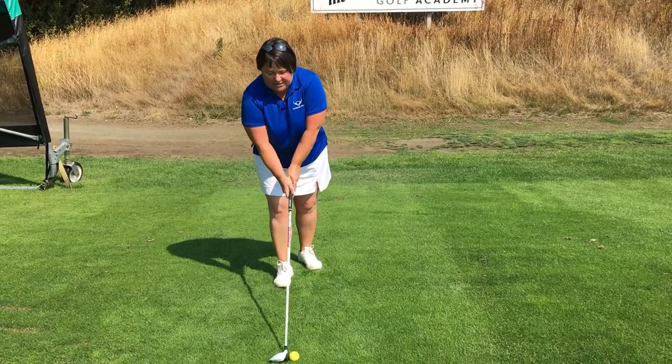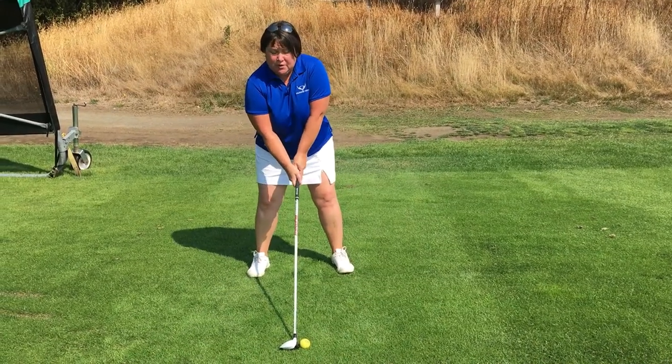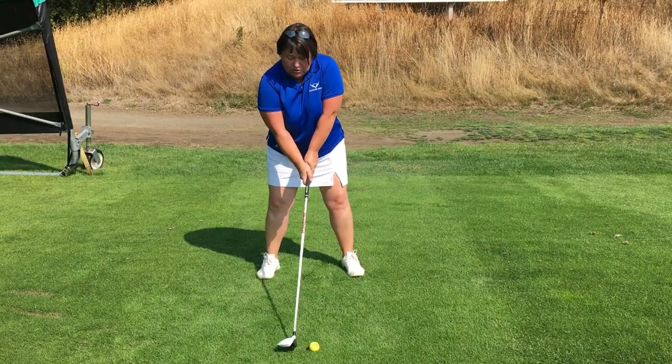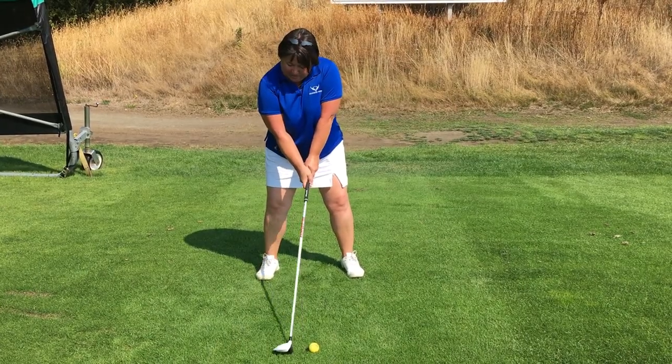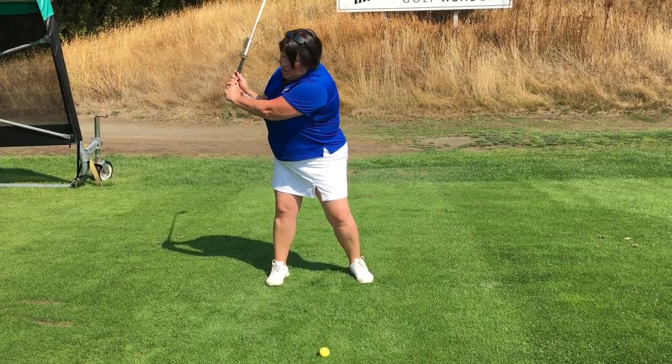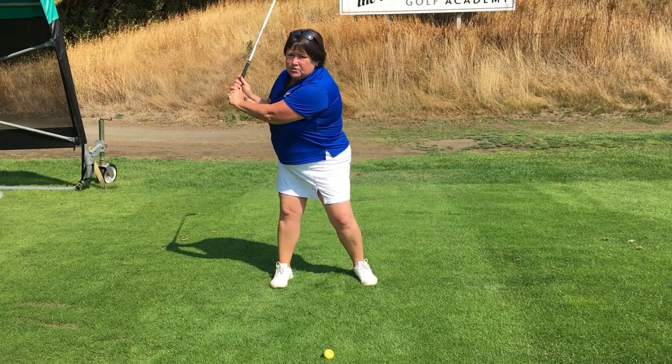Unfortunately, what women tend to do is they get their arms beside their boobs, and what this ends up doing is giving you a much smaller swing arc. So I'm too close to the ball, and what happens is as I take the club back, my boobs are in the way, so my arms are collapsing, creating a much smaller swing arc.